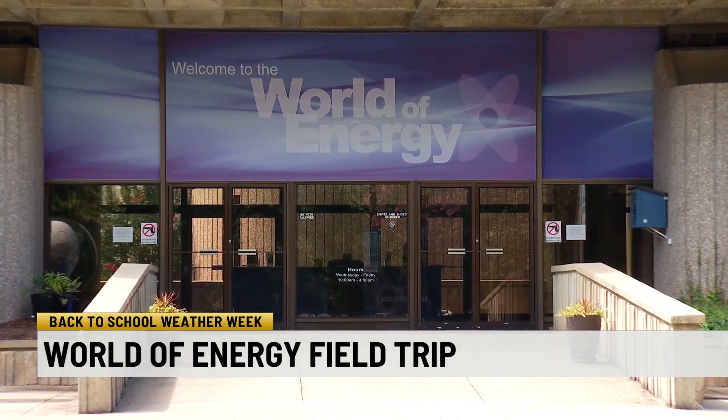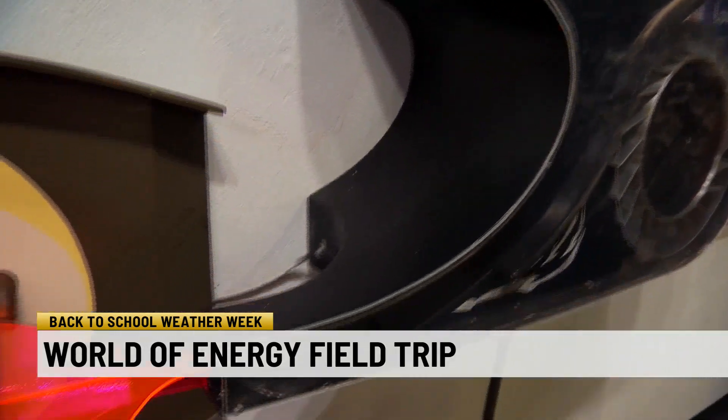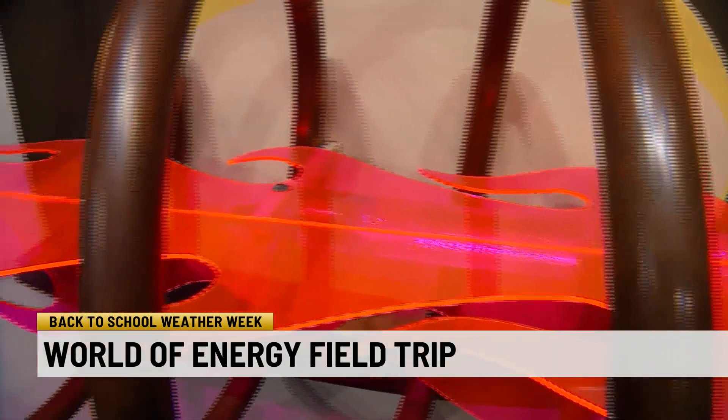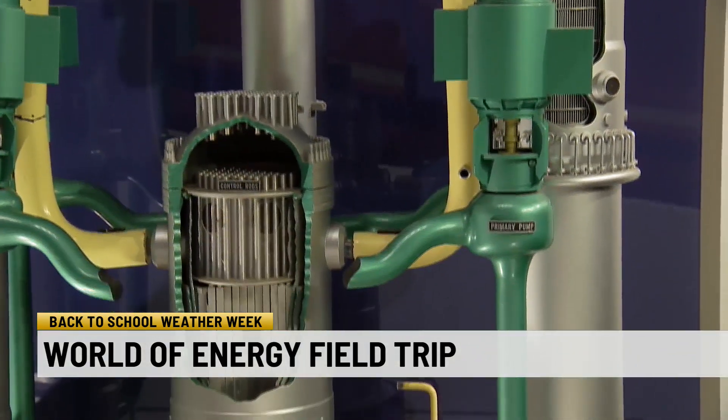We have different exhibits throughout the facility that talk about the story of Duke Energy — how electricity has been produced over the last hundred years, starting from water, going to nuclear and the future of renewable energy.